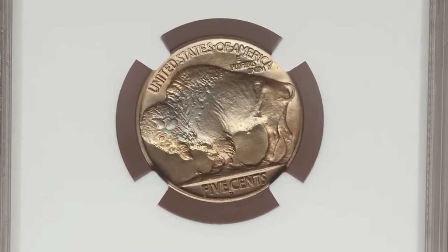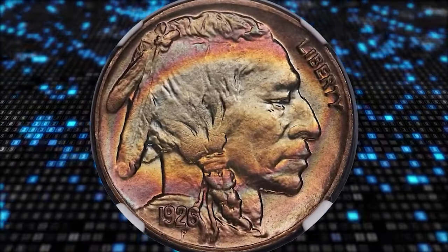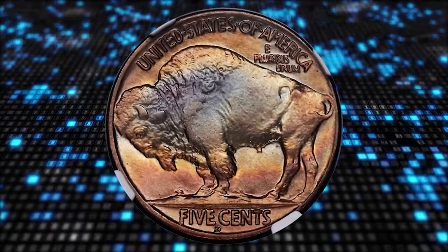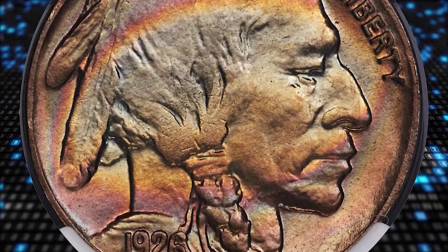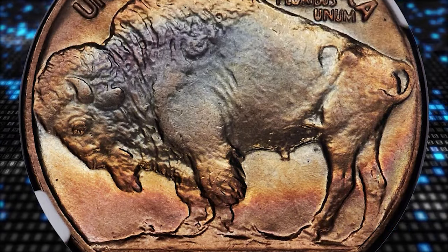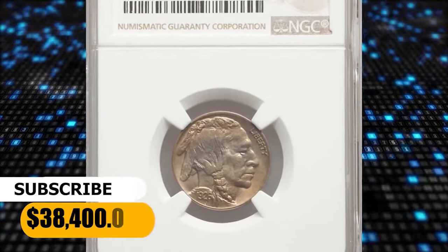Here is a 1926 D Buffalo nickel with attractive toning, graded MS-67 by NGC. According to Heritage, no other issue in the series has quite the same reputation as the 1926 D — a reputation for poor production quality, lackluster surfaces, and incomplete detail. The Denver Mint used dies well past their normal life as a cost-cutting measure. This elusive 1926 D is simply exceptional. It was sold for $38,400.